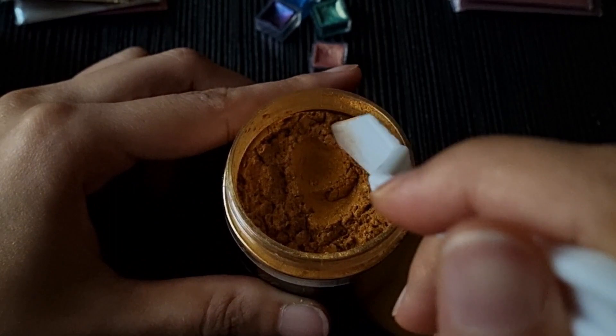They also sent me a ton of other samples which I cannot wait to try. Now swatch time — I really liked how small and detailed the colors are. It's just very beautiful and amazing.